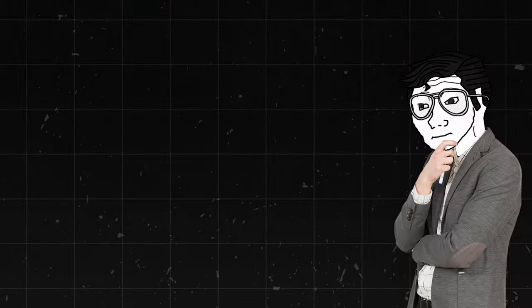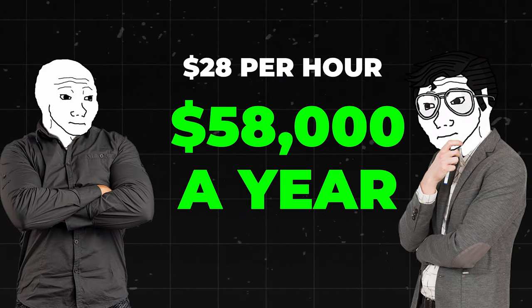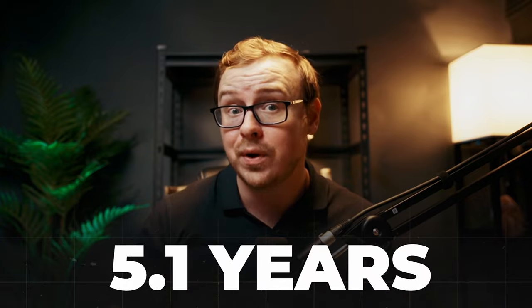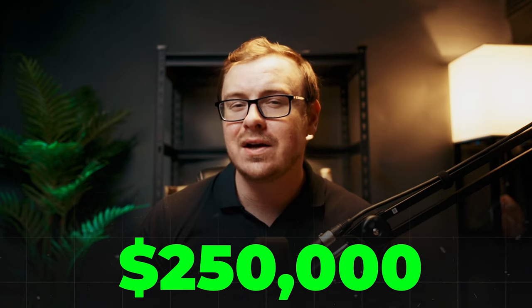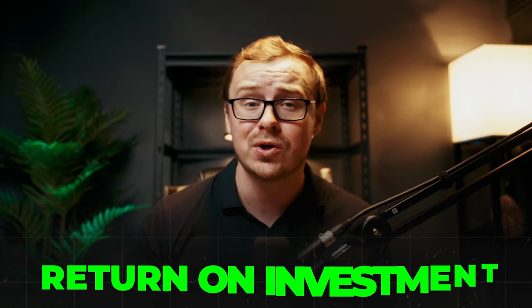But is it worth it? Well, let's do some quick math. If you land a job like Saul at $28 an hour, you're looking at around $58,000 a year. The course is $500 — that's less than 1% of your potential first year salary. On top of that, if you look at the alternative — college — that's going to take you 5.1 years on average for a bachelor's degree. So if you go this route instead of getting a college degree, by the time you would have graduated, you'd already have made over $250,000 from your job. You also have to take opportunity costs into account, and from where I'm standing, that looks like a pretty good return on investment.